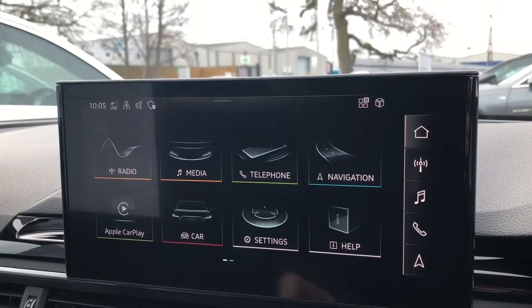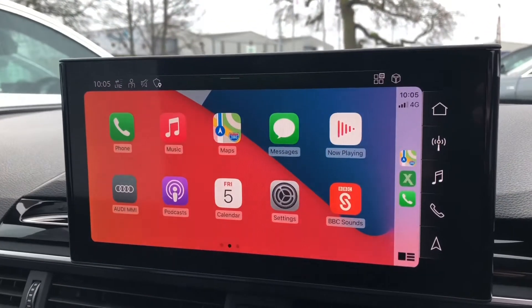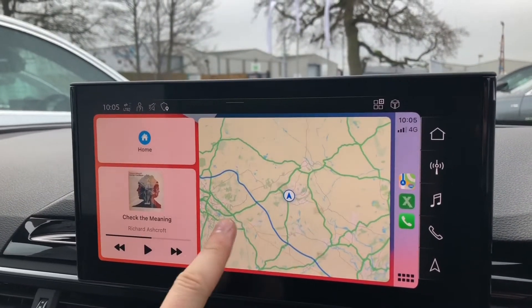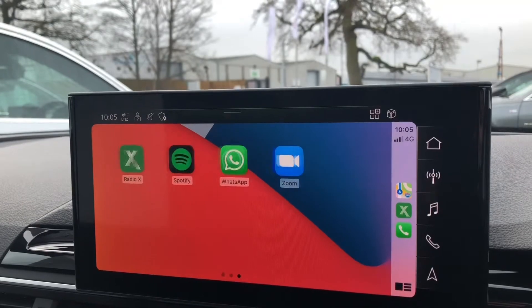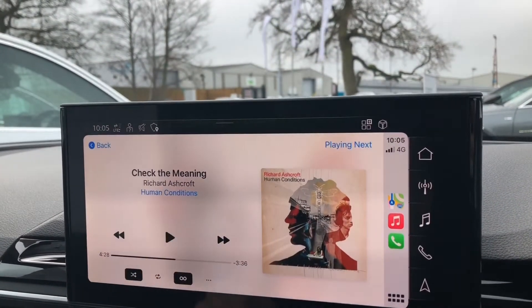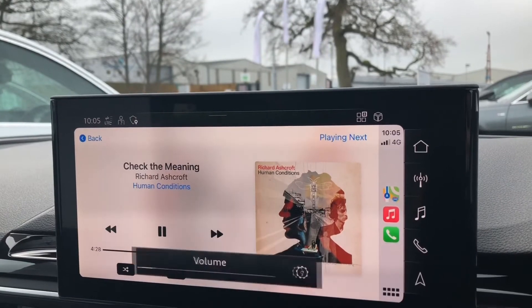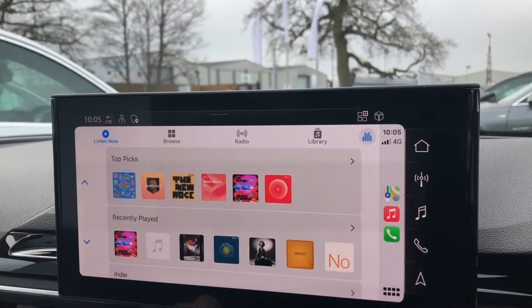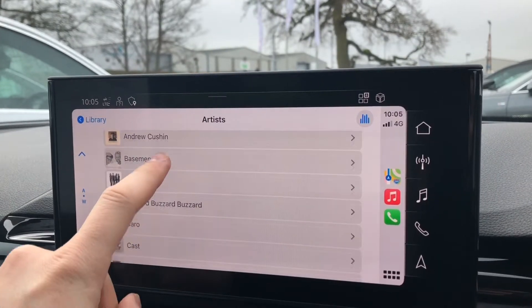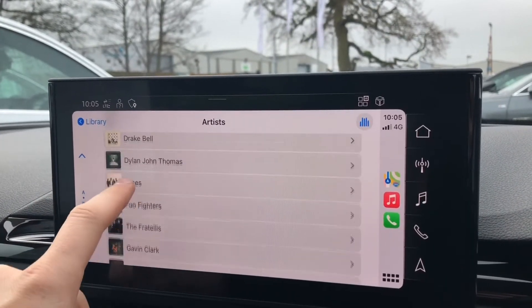With Apple CarPlay, you effectively get a projection of your phone onto the screen in front of you. From here you can scroll through all of your apps that are compatible with Apple CarPlay — all compatible apps will automatically appear here. You can go through and play music saved in your libraries, scrolling through all of your artists and songs to choose whatever you'd like to listen to.